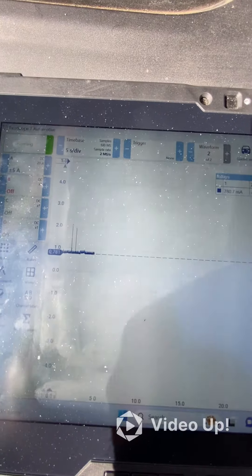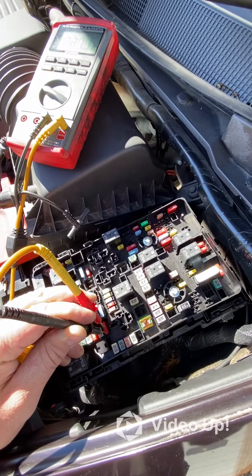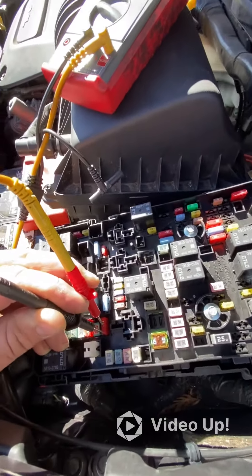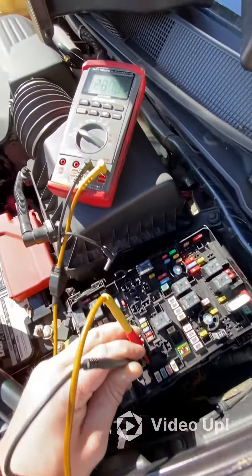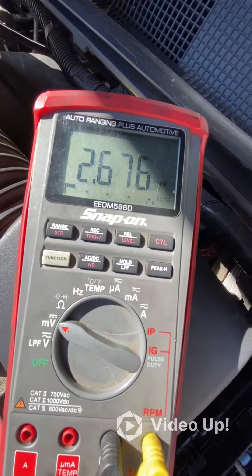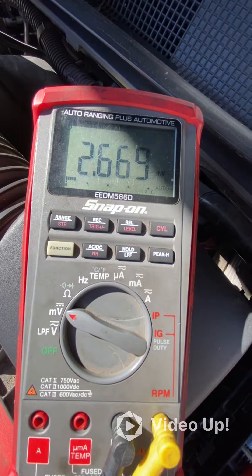That is more than enough to murder this battery overnight. Got my multimeter connected, I'm measuring the voltage drop across the top of the fuses. Right now I'm connected on fuse 28 in the Underhood Junction Box, and we have almost a 2.7 volt drop across the top of that fuse.